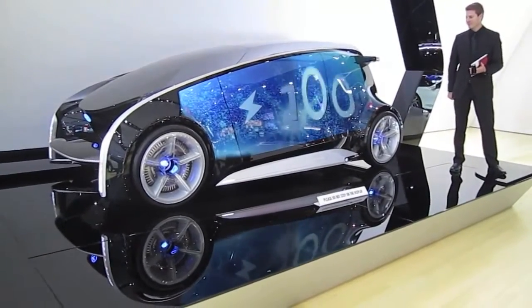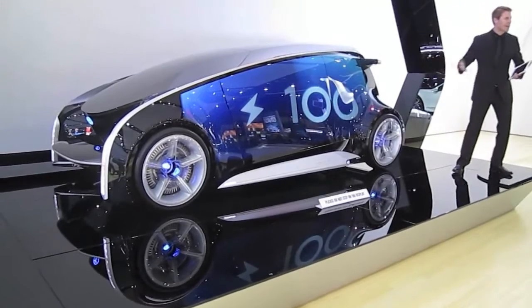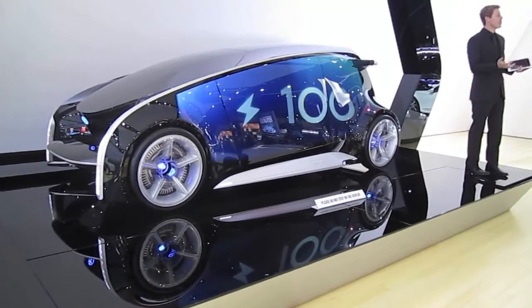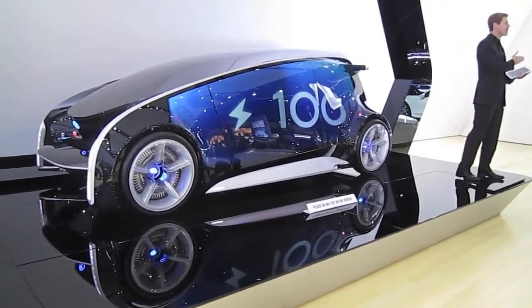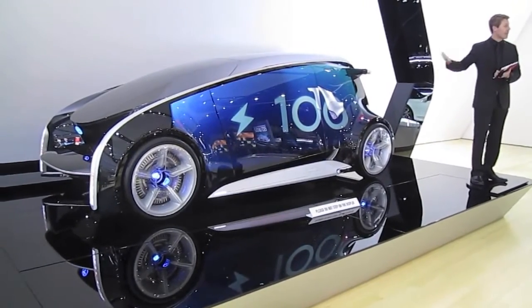I am 100% full and ready to go. Excellent, a full charge is one happy car ready for a drive. Folks, in the future, energy usage requires a balance between the energy needs of society and the energy needs of my car, my Fun V.